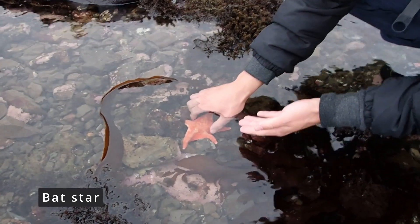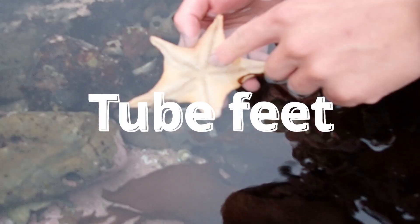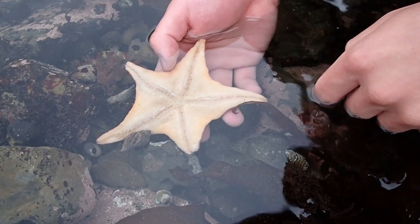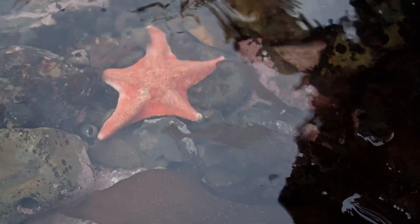We got our first mat star of the day. You can gently lift it up and take a look at the underside — you see all the tube feet. They use these to move along the rocky ocean floor, and the mouth is right in the middle of all the legs. We'll put it right back where it was.